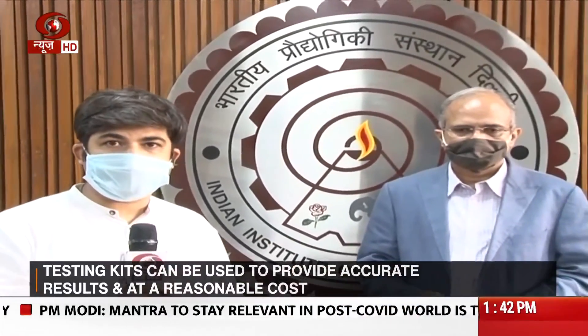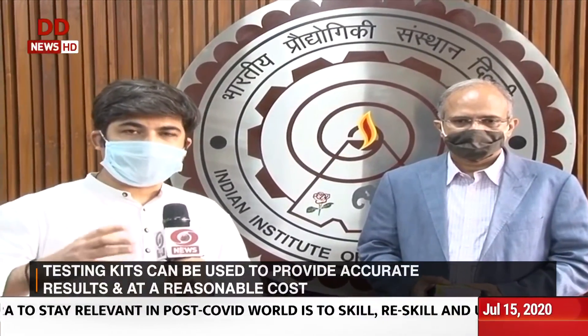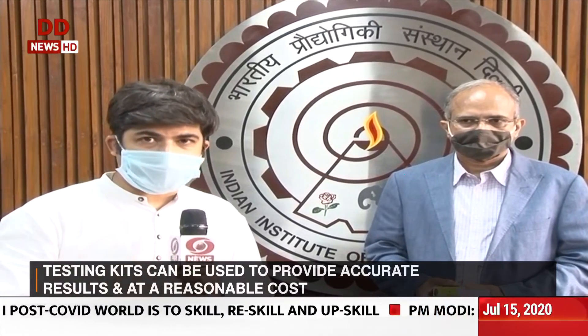Let's listen in. Today we have Professor Ramgopal Rao, the IIT Delhi Director, whose team has managed to come up with a very innovative testing kit — cheap as well as pretty fast in its approach and getting the results.